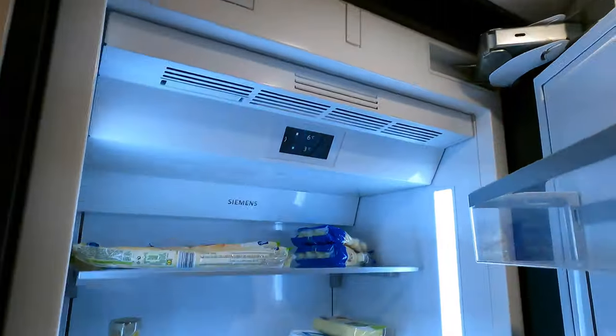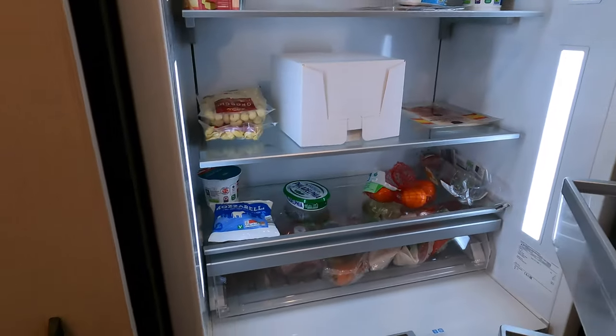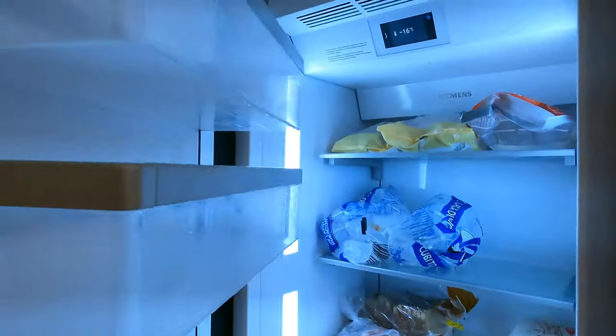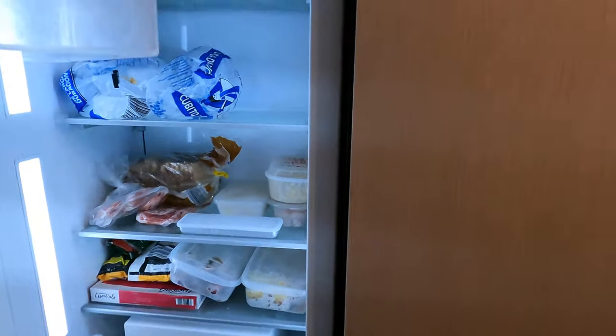There are lots of lockers in here to keep all your dry foods, plus a huge fridge — check out that refrigeration space. On some of my videos viewers point out a lack of freezer and storage space on certain boats, but you certainly don't get that problem on here.